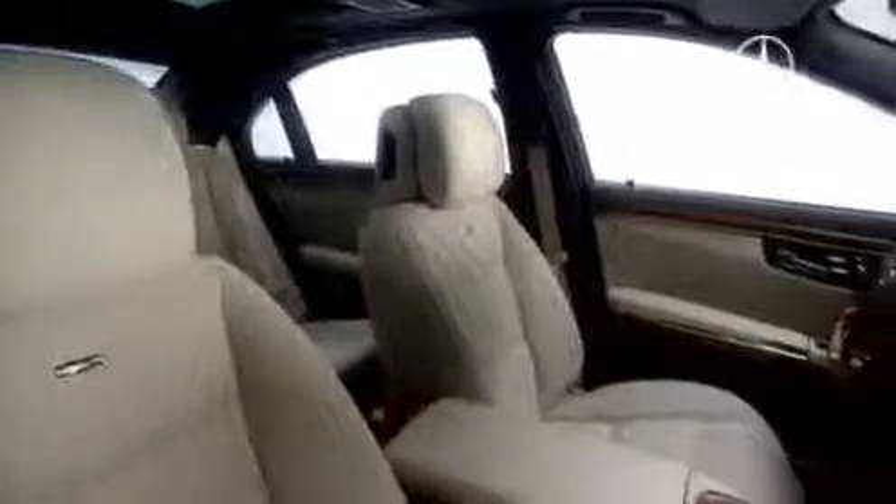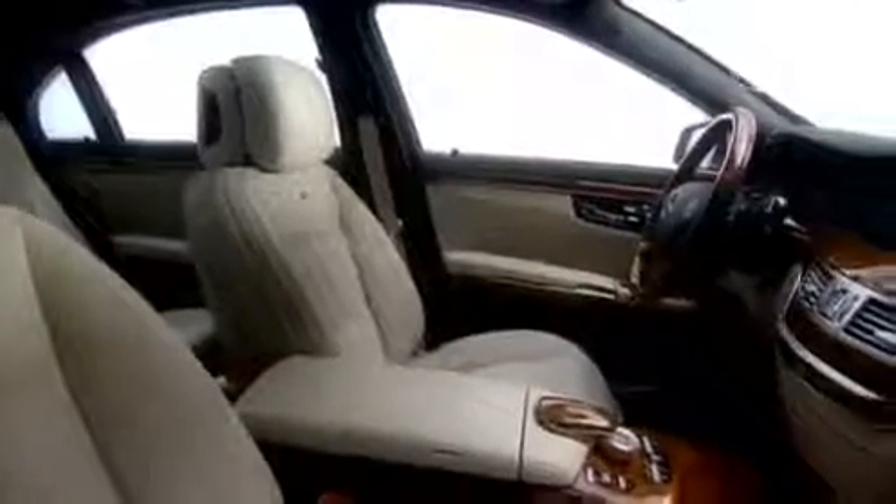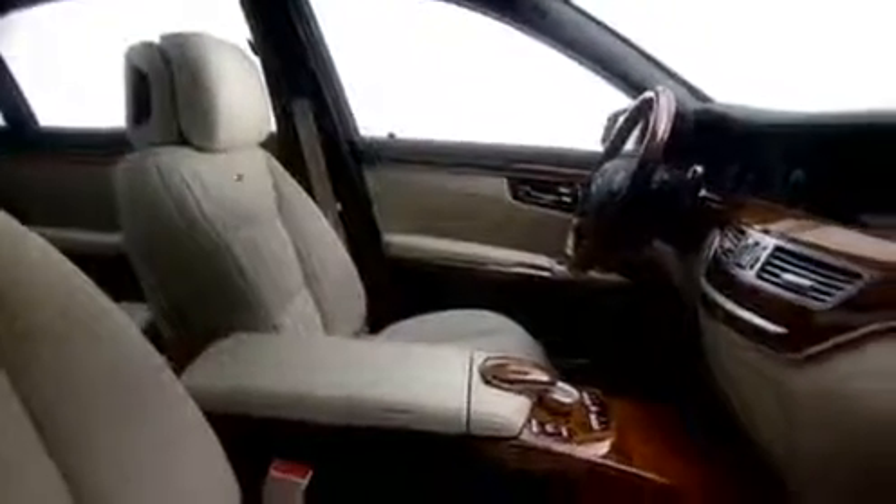The high standards in comfort underline the sovereign character of the luxury sedan. Here, too, Mercedes-Benz sets a new benchmark with the most modern multimedia technology.